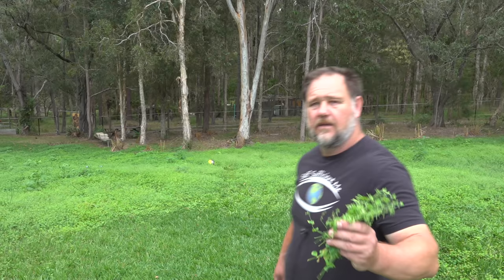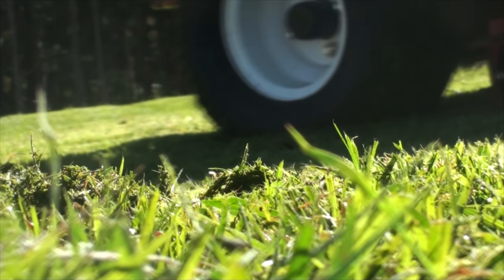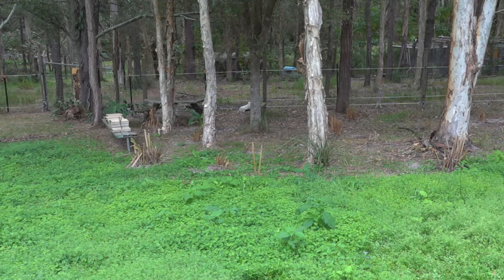Clover is full of nitrogen and lots of other goodies. So when you let it grow in the grass, it's good food for the grass — it's a natural fertilizer. More importantly, it's great food for animals. This is an excellent foraging crop for chickens. It's naturally high in protein, so fresh, and it's just like us eating fresh food.